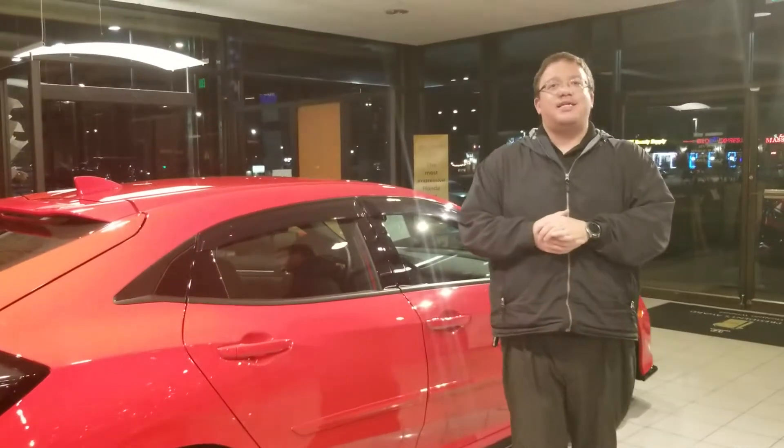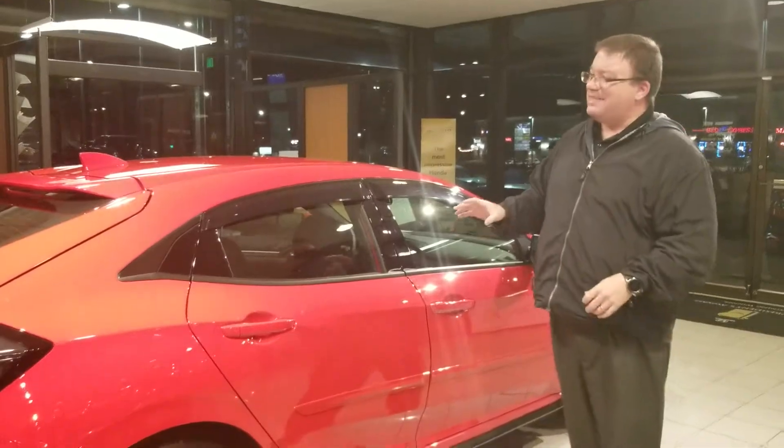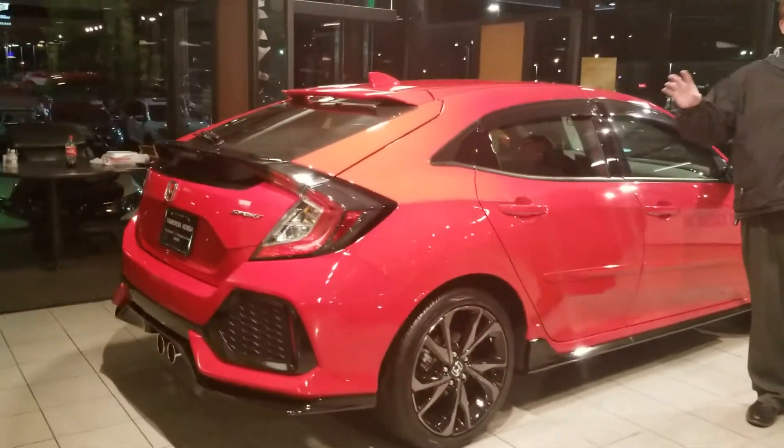Hi Marcin, Brandon Crawley here at Tamron Honda. I want to thank you so much for your interest in the good-looking Honda Civic hatch. I've got one sitting right here on my showroom right now. I just wanted to let you get a quick peek at it.